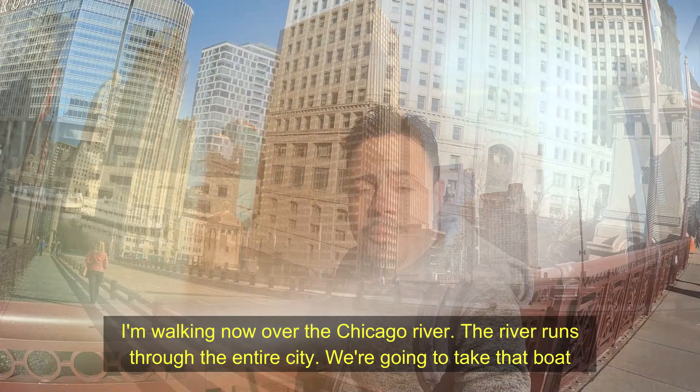These two buildings right next to us on the right-hand side are Marina City Tower, designed in 1967 by Bertrand Goldberg, a student of Mies van der Rohe, in an effort to attract middle-class workers downtown to live. Because back in the day, no one wanted to live in downtown Chicago.